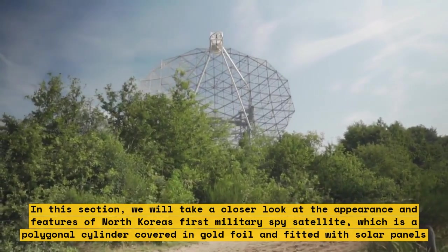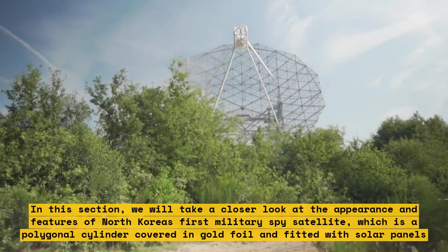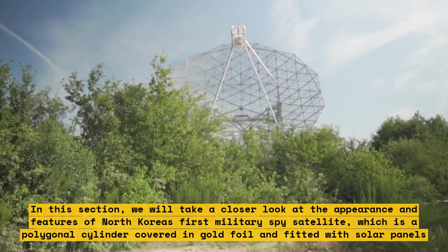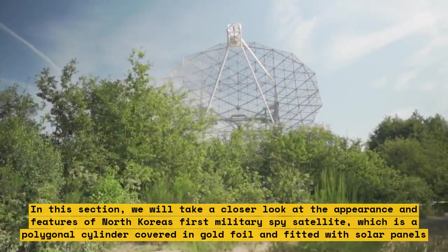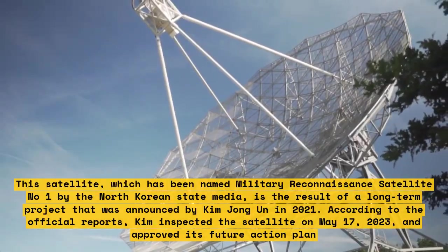In this section we will take a closer look at the appearance and features of North Korea's first military spy satellite, which is a polygonal cylinder covered in gold foil and fitted with solar panels.